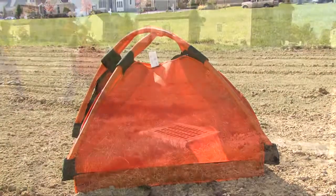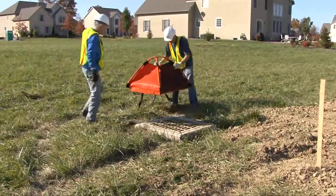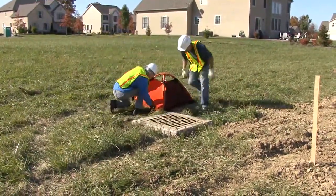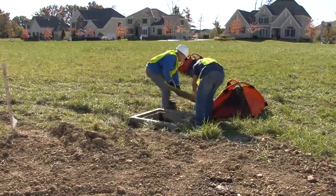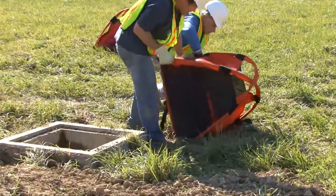The Dandy Pop's dome-like design is easily visible to machine operators in the field. No more trying to find the buried inlet protection product — although it is a fun game to play with friends. Pops open in a second, so installation is a breeze.